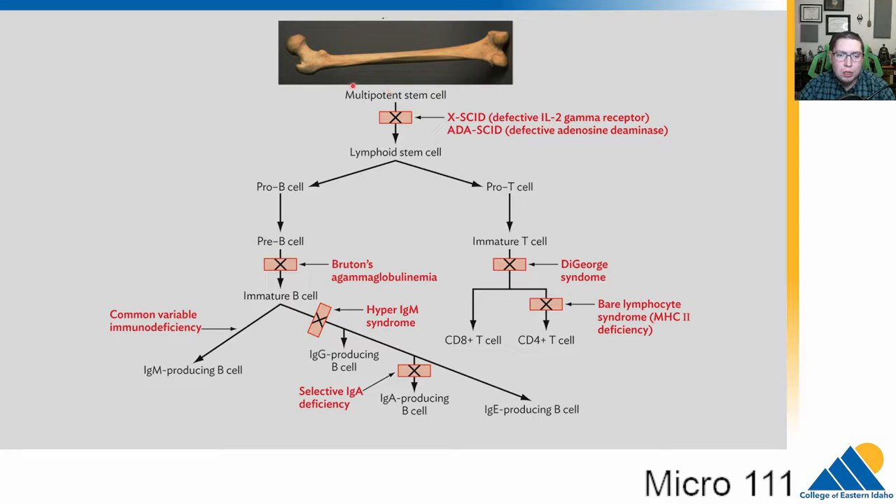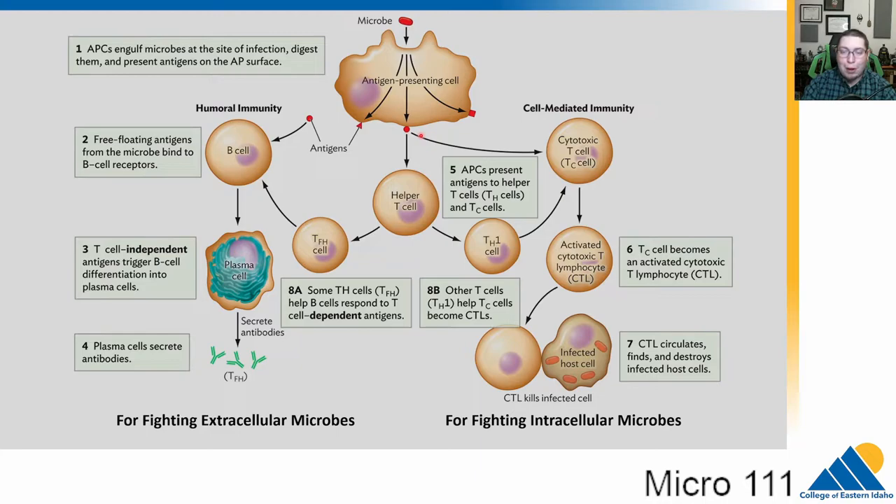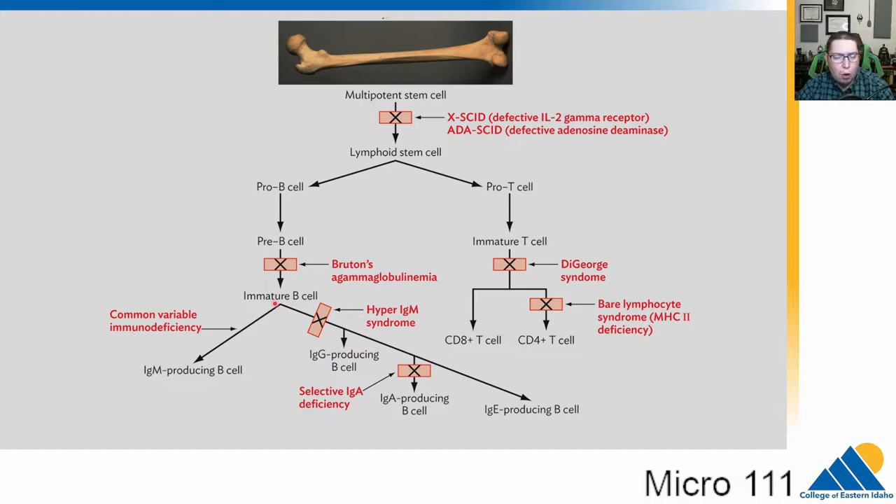This diagram is very much like the one we've been looking at. On the left we have the humoral side — the B cells, plasma cells, and antibodies being made. On the right we have the cell-mediated system with the cytotoxic T cells. We're going to talk about different locations where if there's a breakdown, what it leads to. The higher up the chart the problem is, the larger the consequences in terms of lack of immune system.